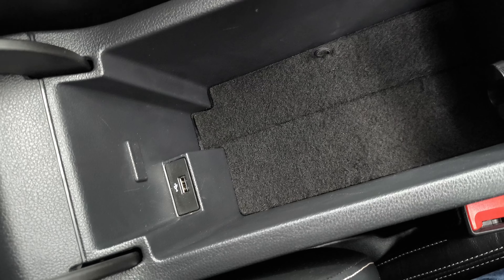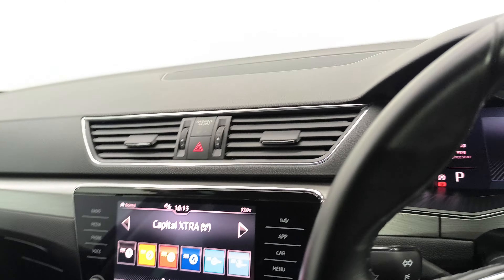That's your armrest compartment with a cooler box — keep your minerals cool. Leather armrest. Full service history with this car, and you have your nice LED headlights there as well.